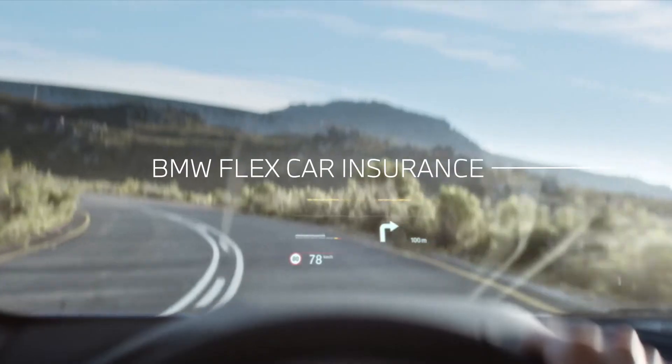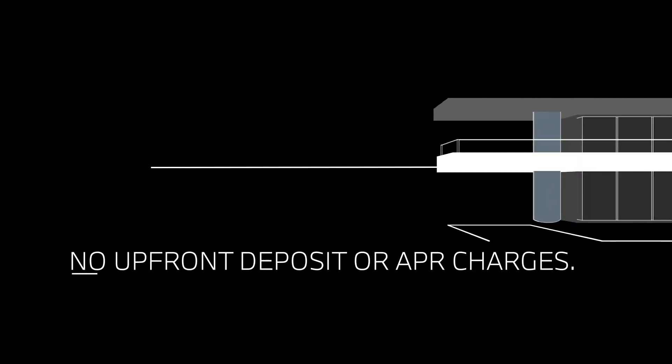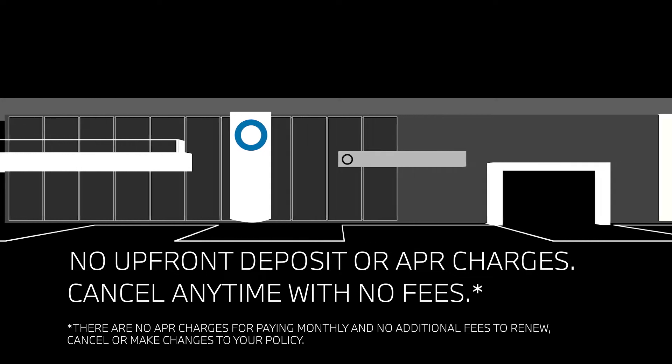BMW Flex Car Insurance is our fully comprehensive monthly subscription insurance policy. There are no upfront deposit or APR charges and you can cancel any time with no fees.